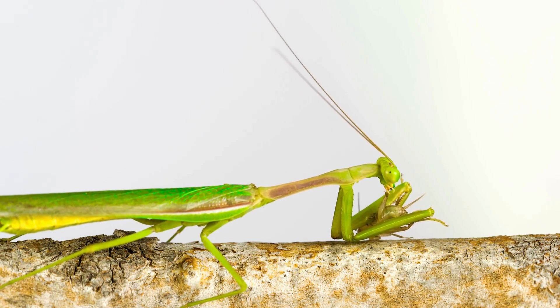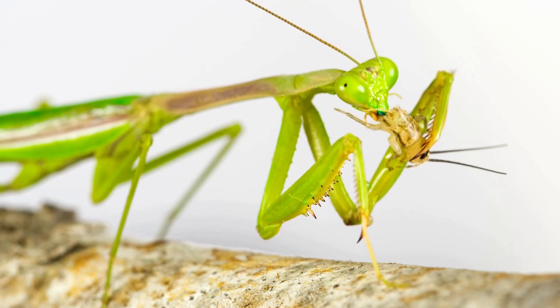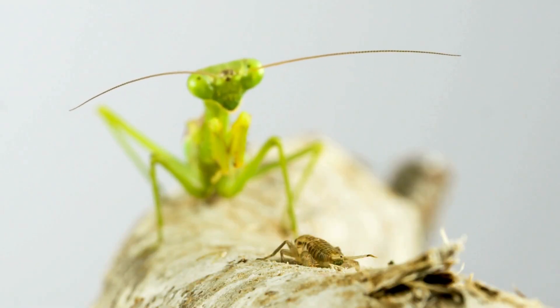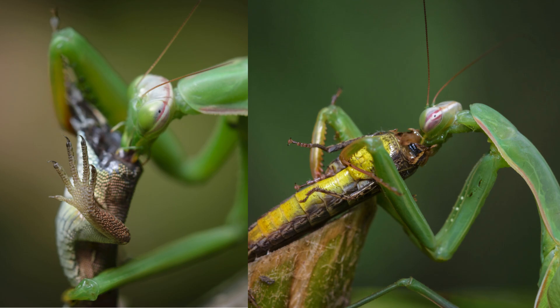This exceptional visual acuity is essential for mantises to effectively locate, stalk and capture their prey, making them formidable hunters in diverse habitats. They are fierce predators, capable of capturing and devouring a wide range of prey, including insects, spiders and even small vertebrates like lizards and frogs.